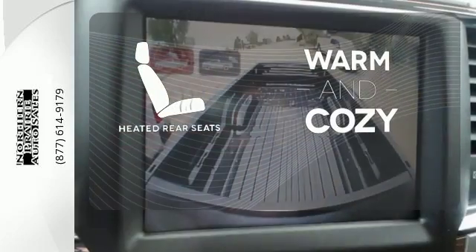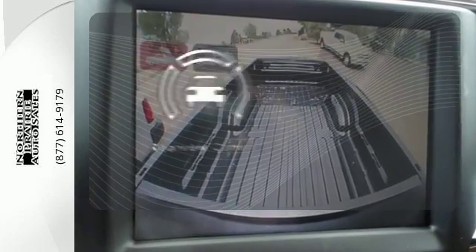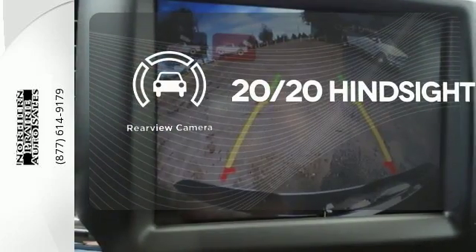Never feel lost again with the navigation system. Your passengers will be wrapped in comfort with the heated rear seats. See objects previously out of sight with the rear view camera.